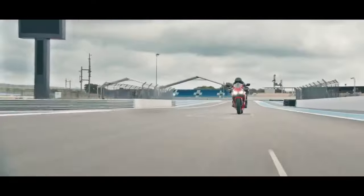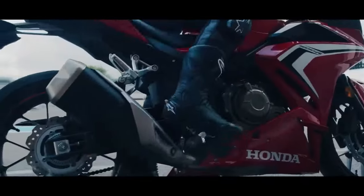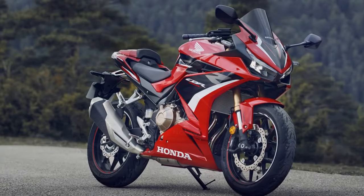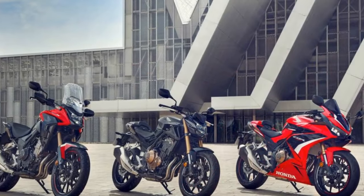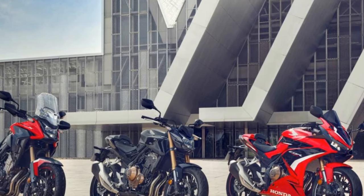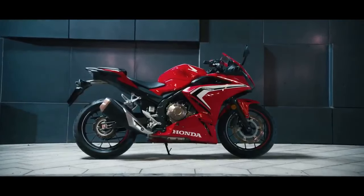The Honda CBR 500R is a well-rounded sport bike that caters to a broad spectrum of riders. Whether you are a novice looking to step into the world of sport bikes or an experienced rider seeking an affordable, versatile, and enjoyable two-wheeled companion, the CBR 500R has much to offer. Its sleek design, balanced performance, and comfortable ergonomics make it an excellent choice for both city commuting and exhilarating weekend rides.